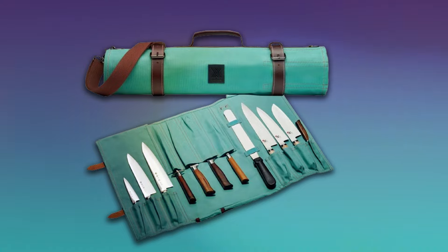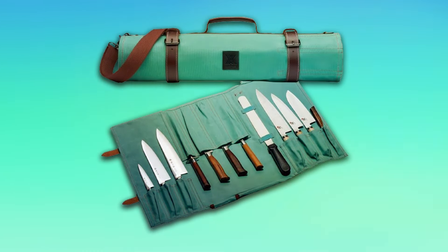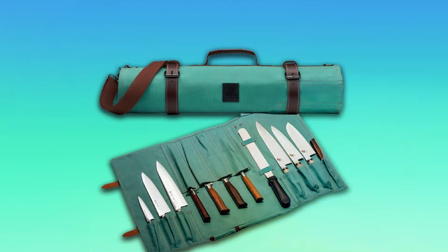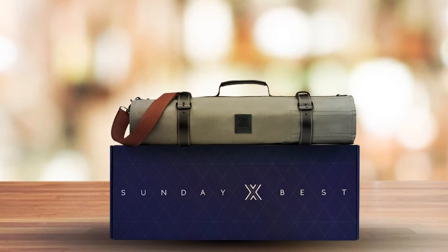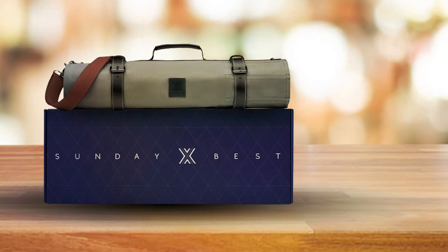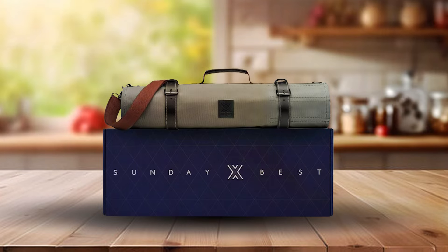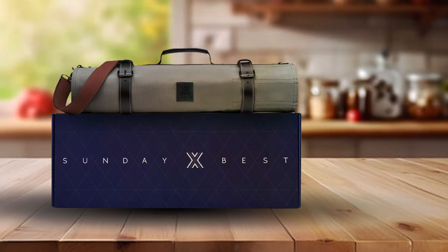This capacity makes it versatile, accommodating a wide range of knife types and sizes, from paring knives to longer chef's knives. The interior is also padded, providing an extra layer of protection to prevent any potential damage during transit. Beyond its functional design, the Sunday X-Best knife bag is equipped with both a comfortable handle and an adjustable shoulder strap, enhancing its portability. The convenience of transportation, combined with its sturdy construction and generous capacity, positions the Sunday X-Best as a standout choice for professionals and hobbyists who value their kitchen tools and seek to transport them securely and stylishly.